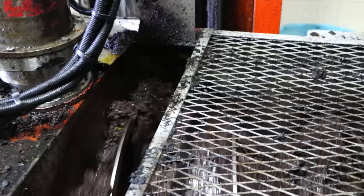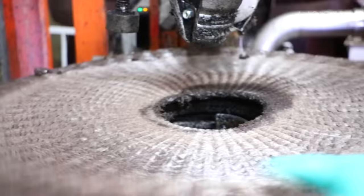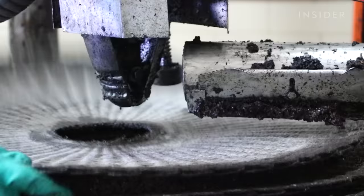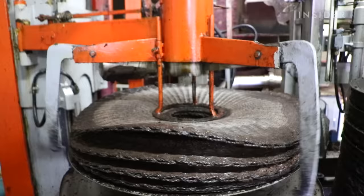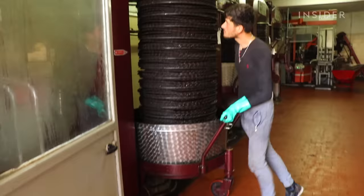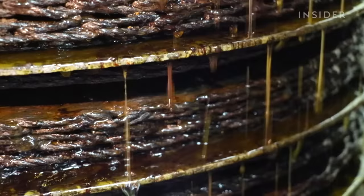The paste then moves into a kneading machine that helps break it down into water and oil. It spreads over large fibre discs. The discs are piled up and placed onto a hydraulic press. This is where you can start to see oil and water quite clearly — the yellow liquid is oil, while the black is water.